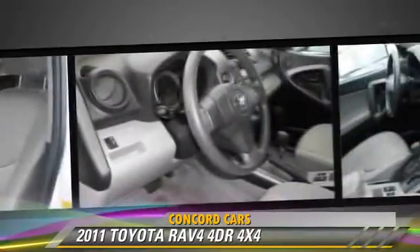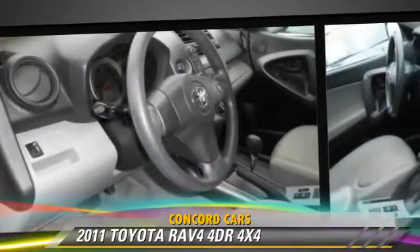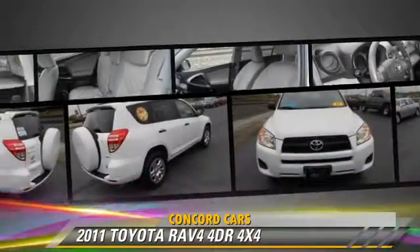This Toyota features powered door locks, air conditioning, and four-wheel drive.